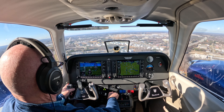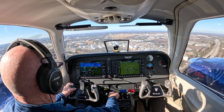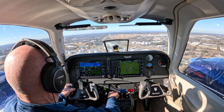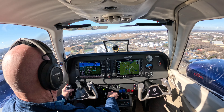Greensboro Tower, Skyhawk 46338. Hold short of runway 23R. Ready for takeoff. Skyhawk 46338, Greensboro Tower, hold short 23 right at Hotel 3, traffic landing runway 32. Hold short for Skyhawk 4632.